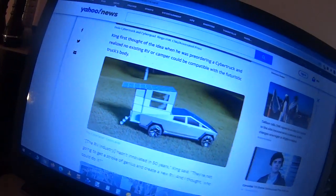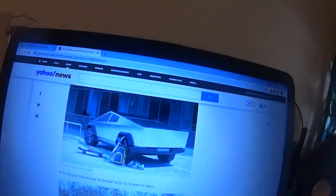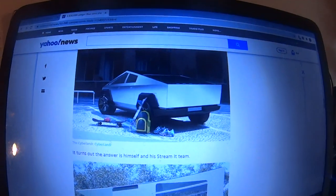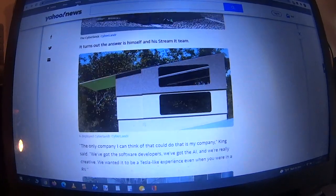Then that all folds down and you become a sleek vehicle. There's some more pictures of the Cybertruck. This thing fits on the back, then it pops up — and there it is. That's what it looks like.